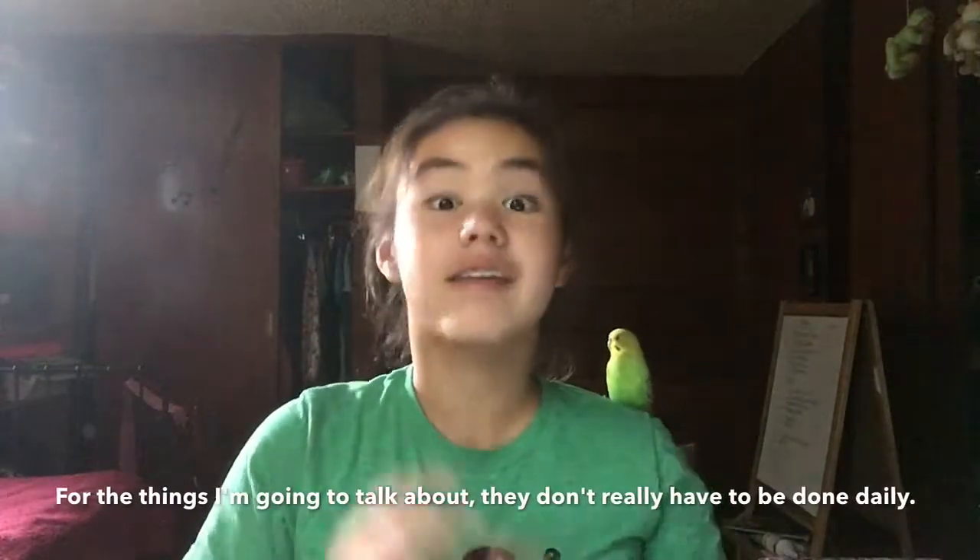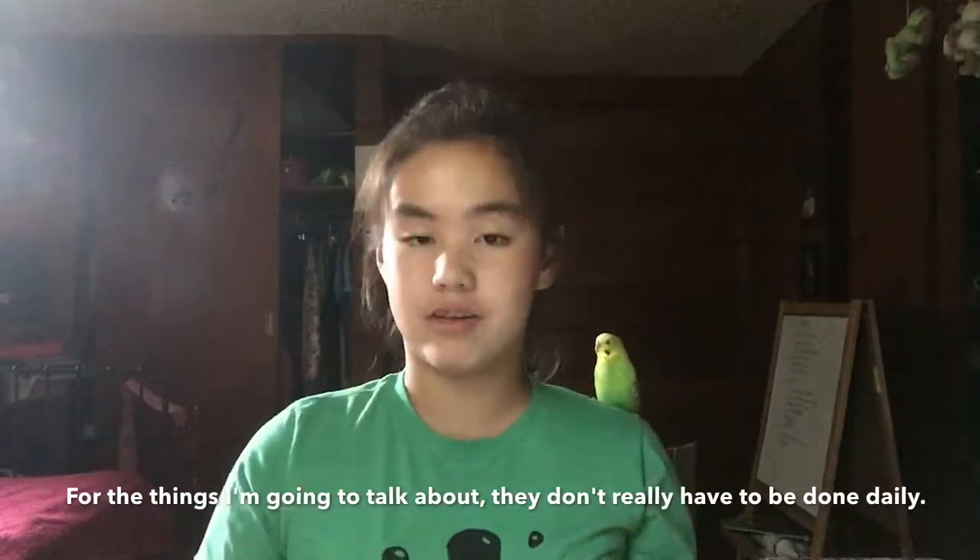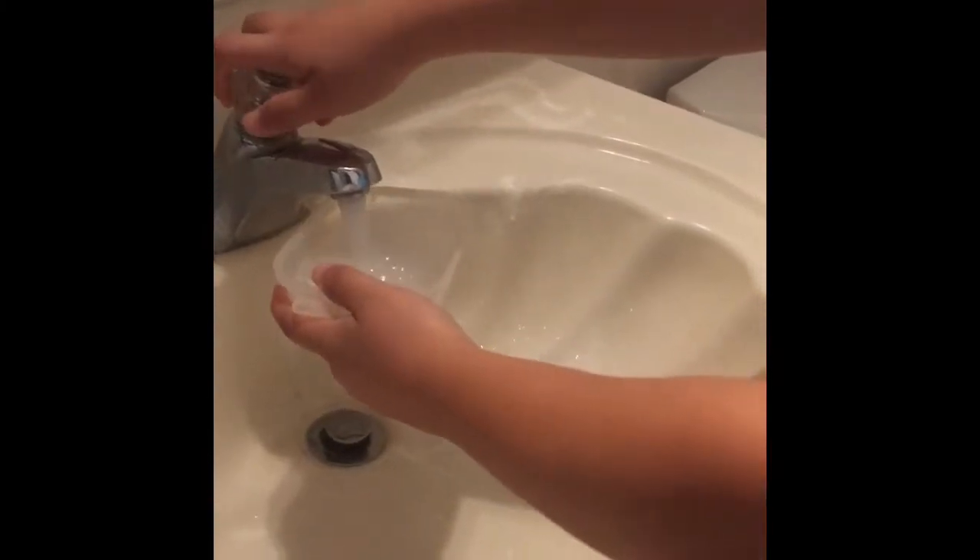The first thing I'll talk about is daily cleaning. One thing you have to do daily is cleaning the water. This is important because lots of feathers and droppings fall into the water, and changing it every day prevents bacteria from growing. If you don't change it often — maybe every two or three days at least — your bird has a higher chance of getting sick.